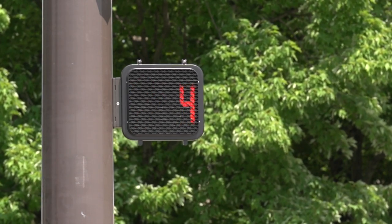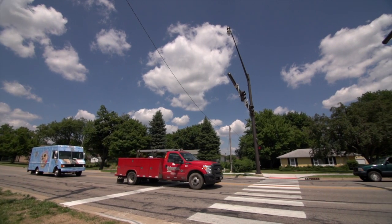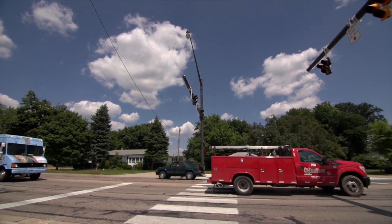During this time, drivers see alternating flashing red signals, like at a railroad crossing signal. When the flashing red is displayed, drivers may proceed after stopping if there are no pedestrians in the crosswalk.